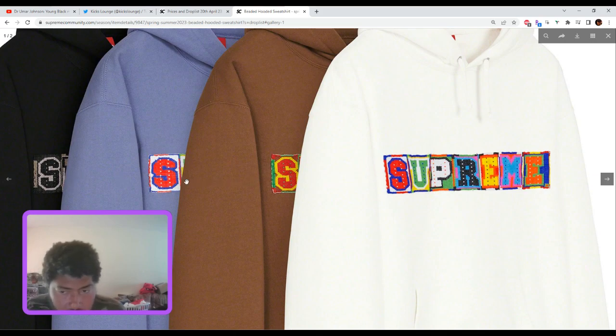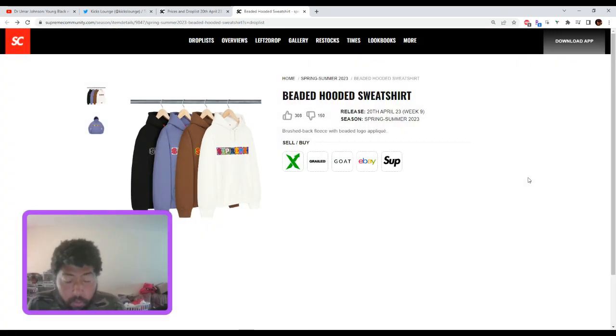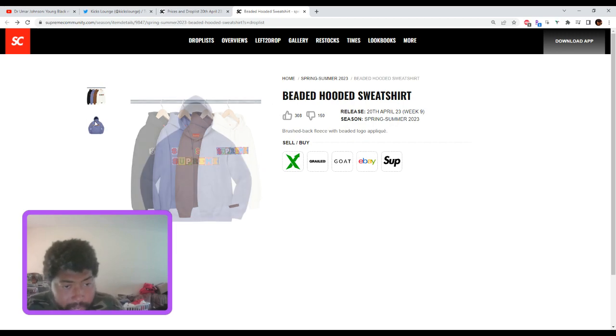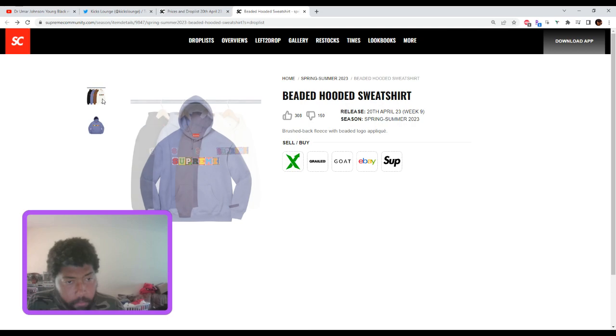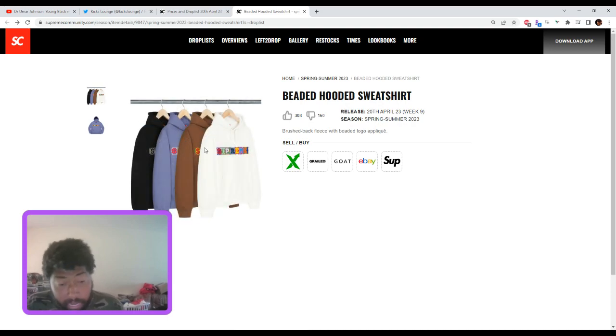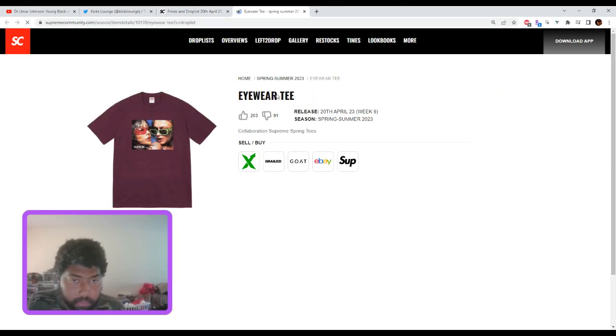The beaded hooded sweatshirt — you've got bees in the box logo. This isn't the worst hooded sweatshirt I've seen; these are actually kind of cool. They're not for everybody. You've got the Supreme hit and a different style. There's gonna be no resale, but these are nice. I'd pick these up on sale — maybe $100, $98.